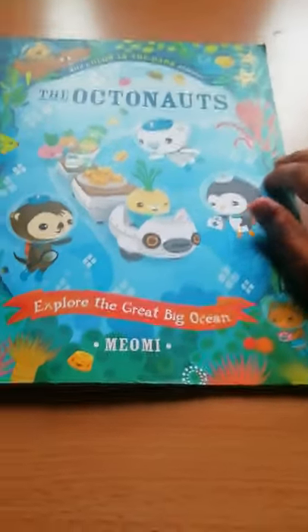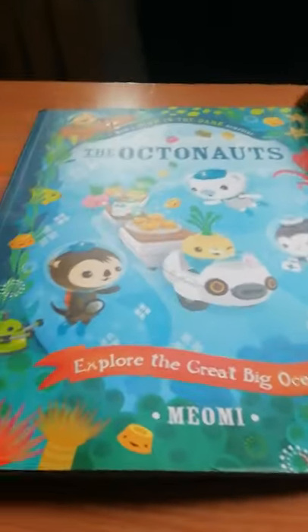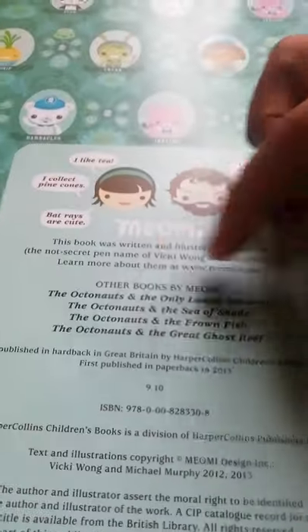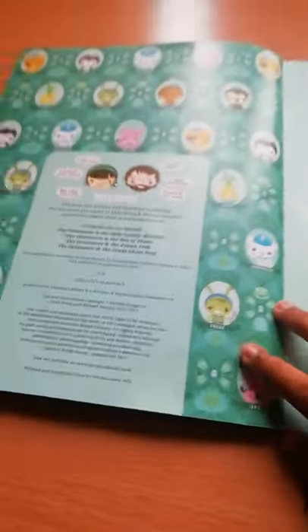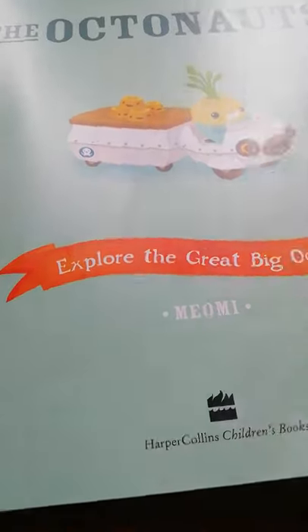Hello everybody, welcome back to another video! In this video I'm going to be reading the Octonauts book: 'Explore the Great Big Ocean' with a glow-in-the-dark surprise by MioMii. We have all the characters on the outside, colored. Here are all the other titles of the books — the Octonauts and the Lonely Monster, the Octonauts and the Sea of Shade, the Octonauts and the Frownfish, and the Octonauts and the Great Coral Reef. Let's start!